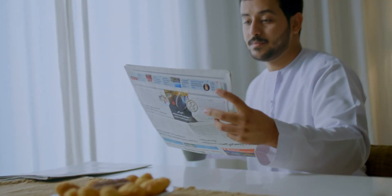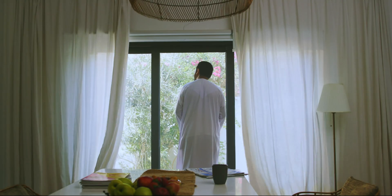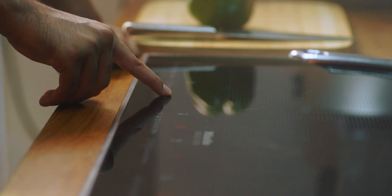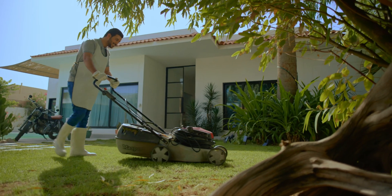Electricity and water are great blessings that we must preserve together in every house. But where do we start? In the living room? How about the kitchen? Or the garden?